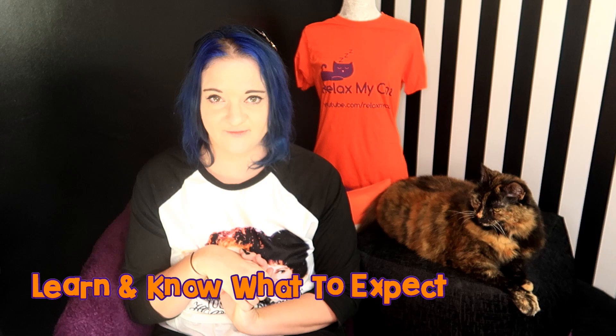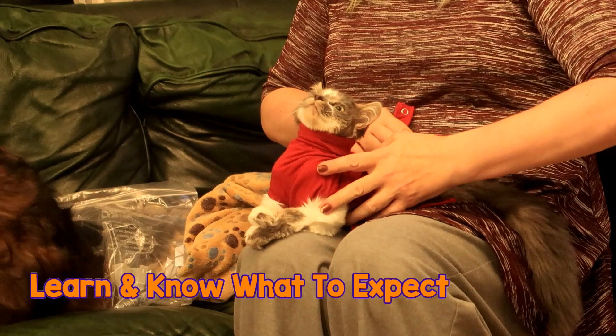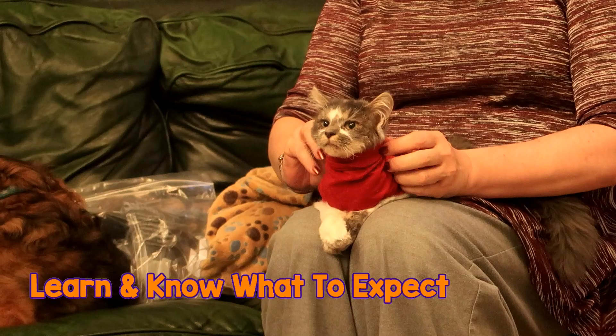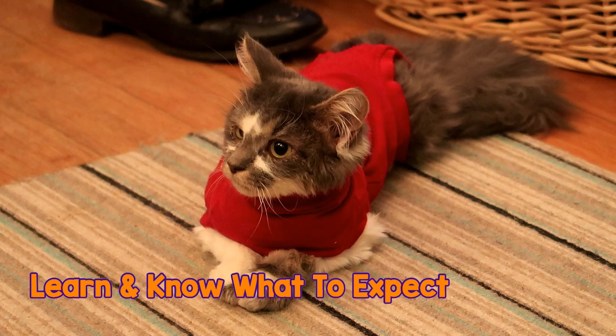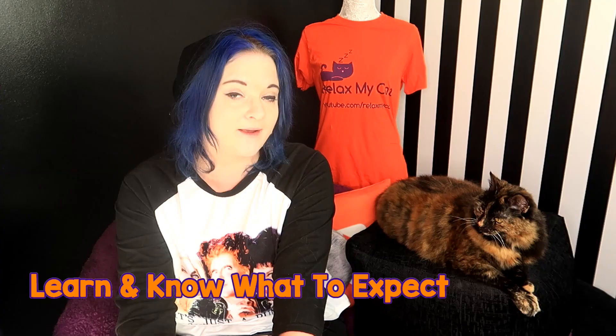There may be certain behavioral issues that come up with special needs cats, and you need to familiarize yourself with these. The best thing to do is talk to the people you are adopting the cat from or talk to your vet — they'll be able to tell you what to expect. Make sure all their resources are accessible and give them enough time to become familiar with their surroundings. For example, a blind cat may miss the litter box a little bit when they're first getting used to it, but don't worry — they will adapt, and hopefully there won't be many behavioral issues.